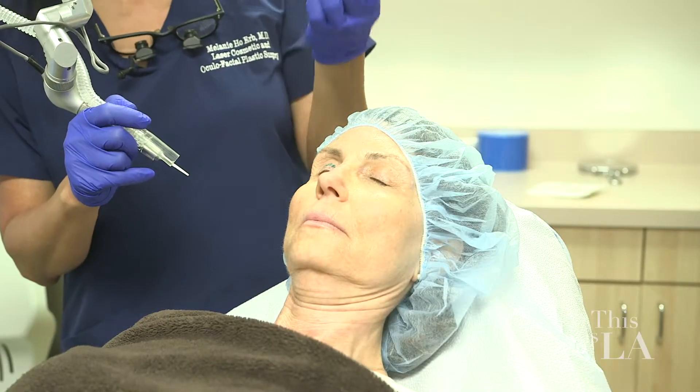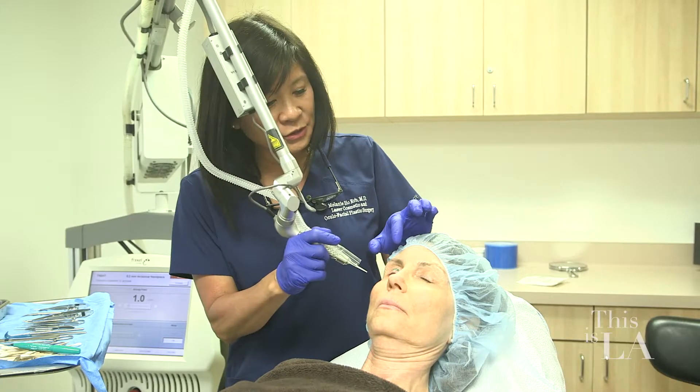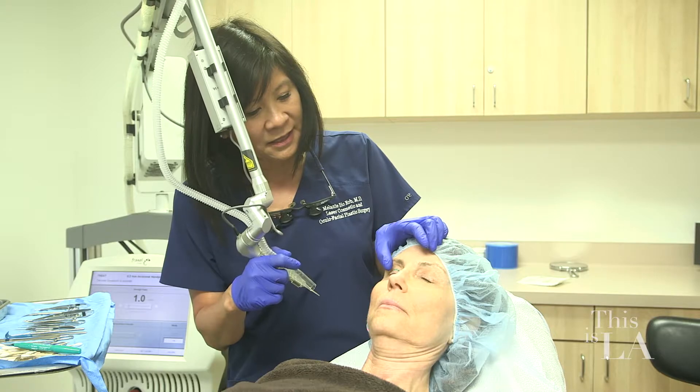With the upper eyelid surgery, we do a laser eyelid lift. We use the laser to remove skin and fatty tissue so we can refresh the eyelids and make them look more youthful — sort of turn back the clock like 20 years.